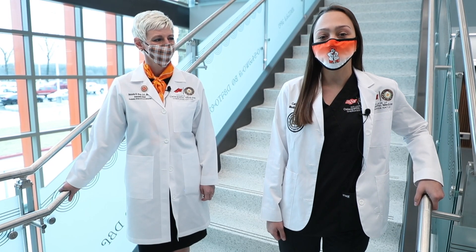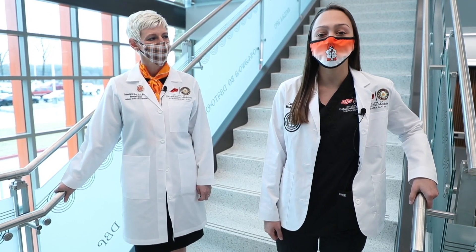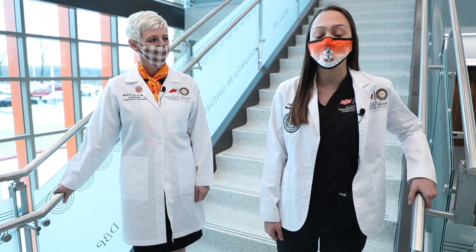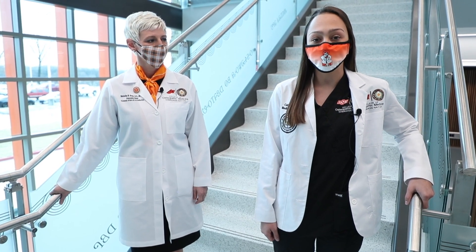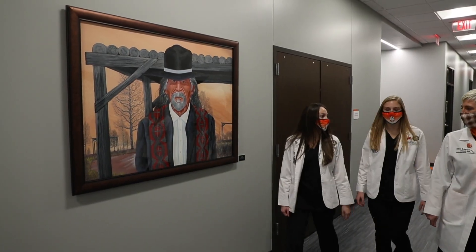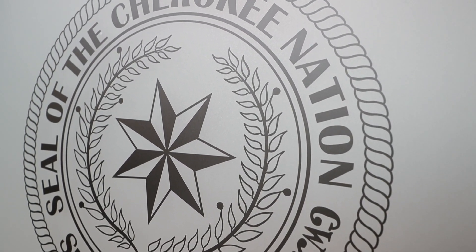Hi and welcome to the OSU College of Osteopathic Medicine at the Cherokee Nation. I'm Kaitlin Cosby, one of 54 medical students in this first class, and I'm honored to be the inaugural class president. Being a Native American medical student, it means so much to me to be a part of the country's first tribal affiliated medical school located on tribal land here in Tahlequah.